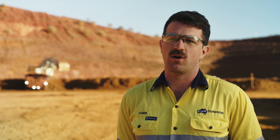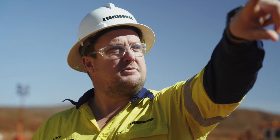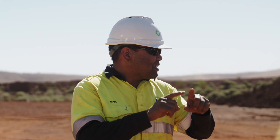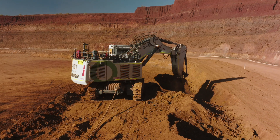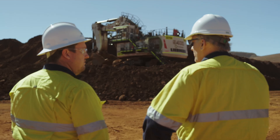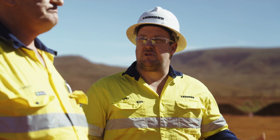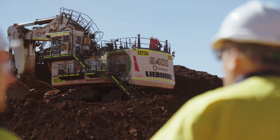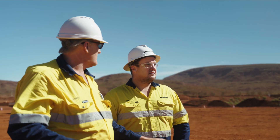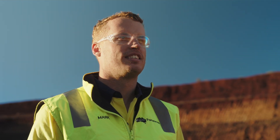Liebherr have been supportive throughout the whole project. We've already had a very good relationship with them with our significant number of Liebherr fleet on site. One of the big things we're noticing from Liebherr on this decarbonisation journey is the assistance and the openness to share technical knowledge, share innovation, and share support out in the field. Liebherr has been open to partnering with Fortescue on a few other products and components that we're able to develop internally — we weren't able to see that from other equipment manufacturers.